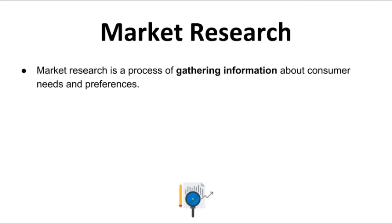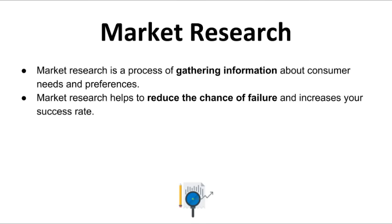If done correctly, market research can help you find customers for your business. The goal of market research is to reduce the chances of your business failing and increase your chances of success. This is the most important step, as this will determine whether or not you will succeed in growing your coffee shop. When it comes to market research, there are so many aspects you can go about doing this.